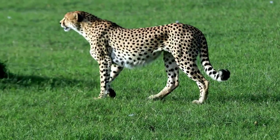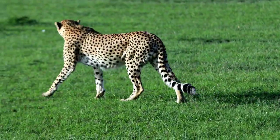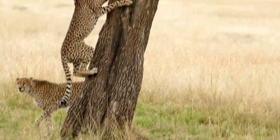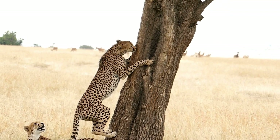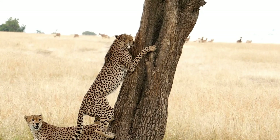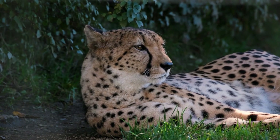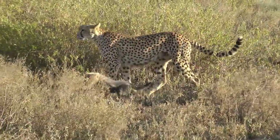Temperament and behavior. Cheetahs are generally solitary animals, except during mating and when raising young. They are known for their elusive and cautious nature. While not as aggressive as other big cats, cheetahs can exhibit territorial behavior when necessary. They are highly efficient predators, relying on their incredible speed and agility to pursue and capture prey. Unlike other big cats, cheetahs do not possess the strength to defend their kills against other predators, often falling victim to scavengers or losing their prey to more dominant species.